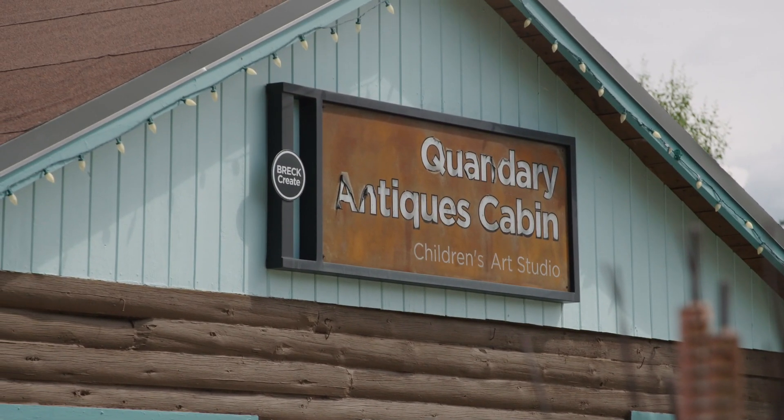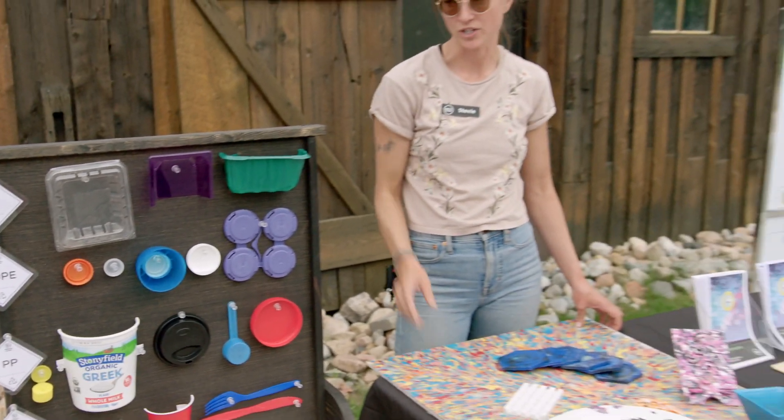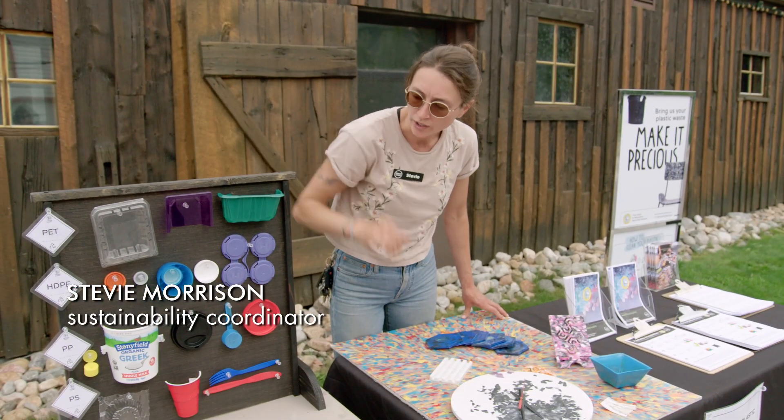At Brick Create with the Precious Plastic Program, we're focusing on items that you can't recycle in the county, such as clam shells or yogurt containers.